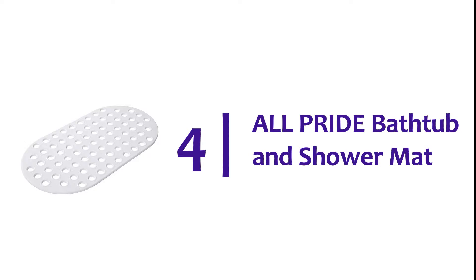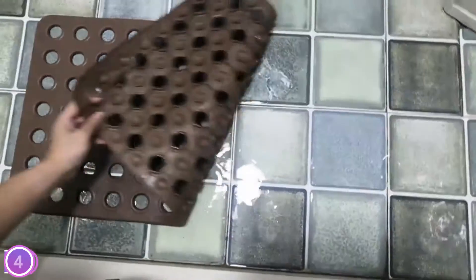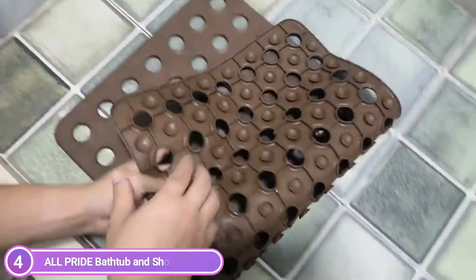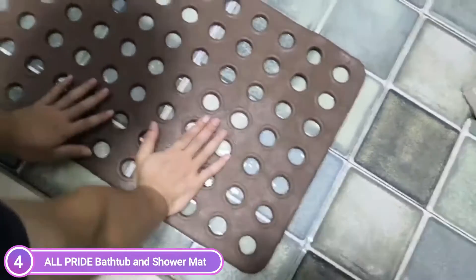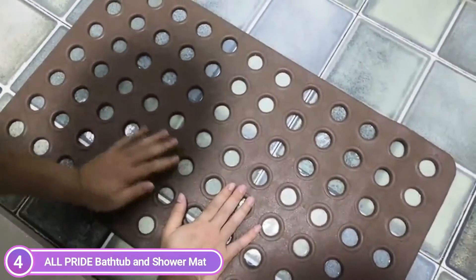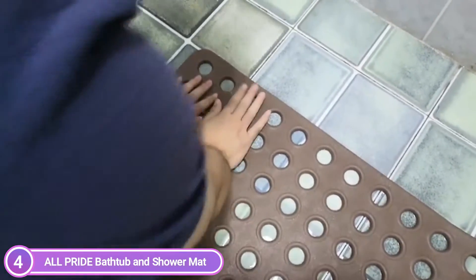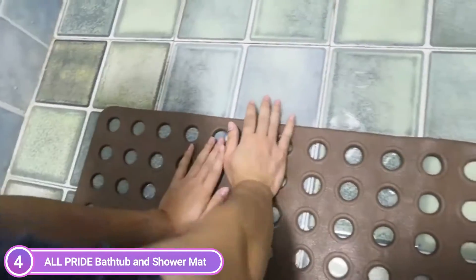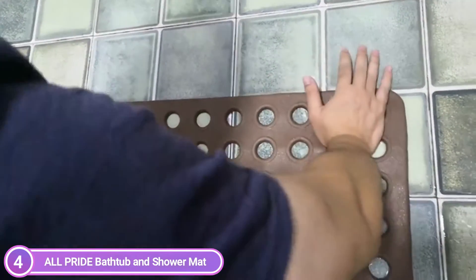Here is item number 4, the All-Pride Bathtub and Shower Mat. This bath mat is great for your home, gym, spa, and other places. Non-slip mats for the bathtub and shower have 88 suction cups. The mat's sturdy grip is covered with suction cups — once pressed in place, it sticks firmly to the ground of a bathtub or shower stall. Easy water runoff is provided by the 79 drainage holes. They have no latex and are free of odors.